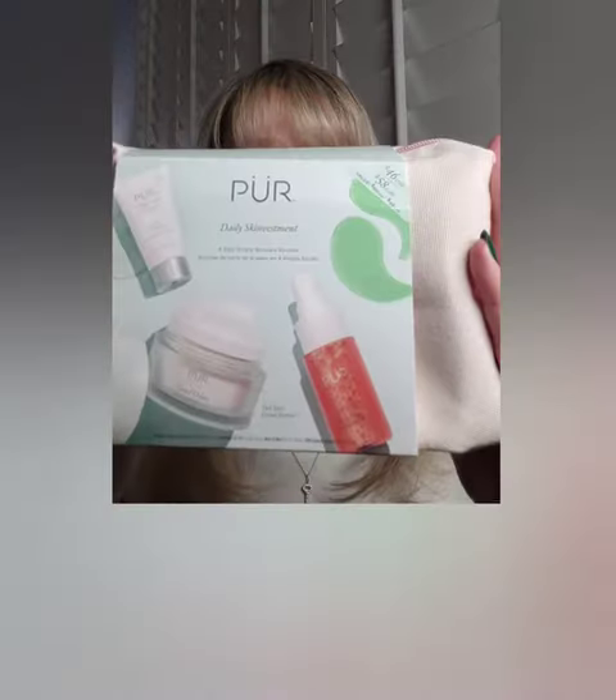Hey lovelies, it's Tracy. I have a cute little kit that I wanted to tell you about. This is from Pure — this is their Daily Skin Vestment Kit. It contains four pieces in this adorable cute little pink bag, which I love and have been using in my gym bag. I am a big fan of travel kits because it's a great way to experience a brand without putting out a large investment.